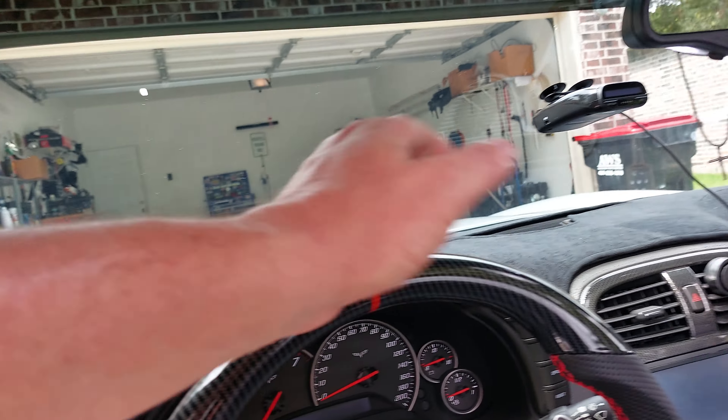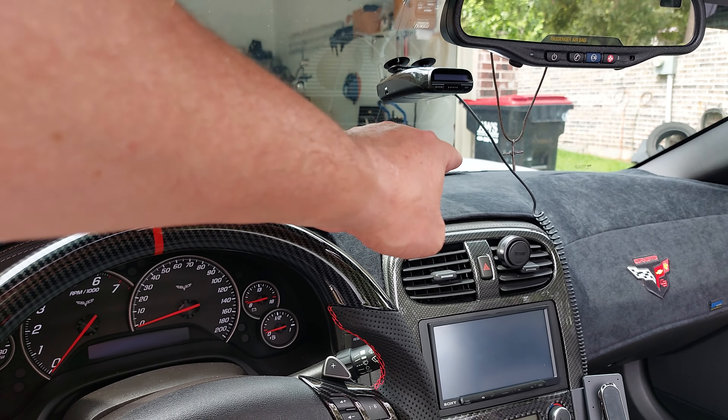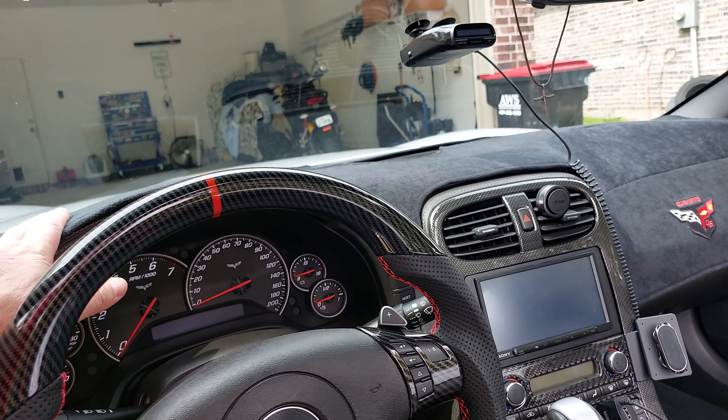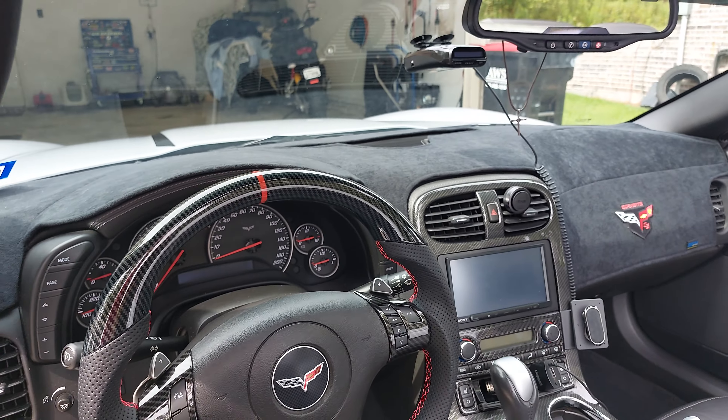That top cover piece down towards the front — all these vehicles with the leather-wrapped dash do that, and it's a crazy expensive fix. So just to cover it all up and not worry about it, I got a nice custom dash pad added to it.